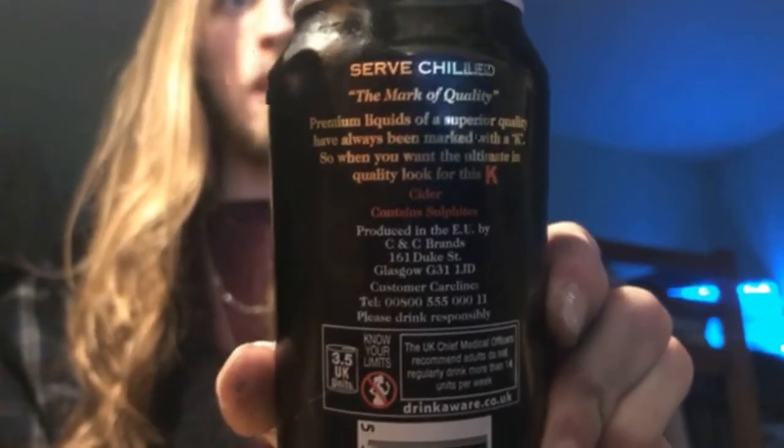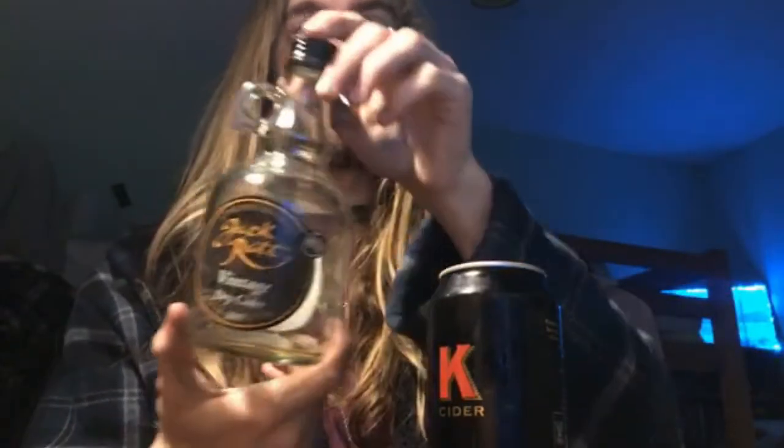Eight percent is quite high - it's not something to mess around with, you need to be responsible. It's similar to the Jack Rat thing I reviewed in the last episode which was 7.4%. This tastes nothing like that Jack Rat, and that's why I was so surprised when I drank it for the first time - I was quite taken aback because I did not expect that.